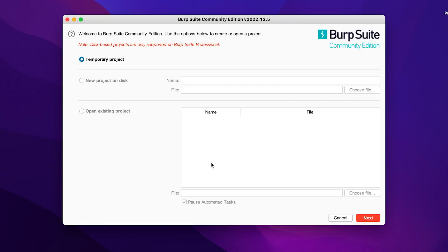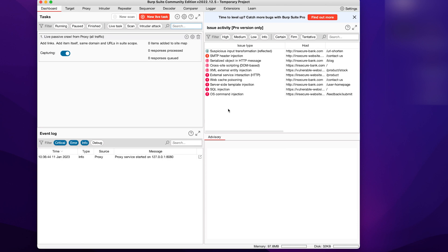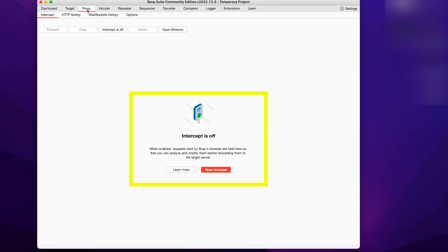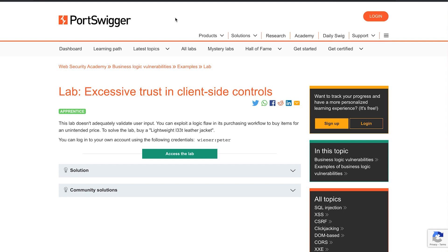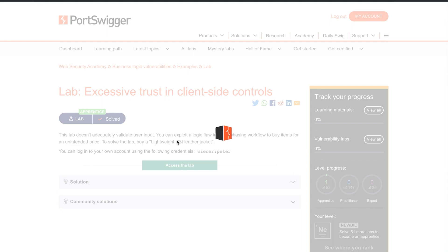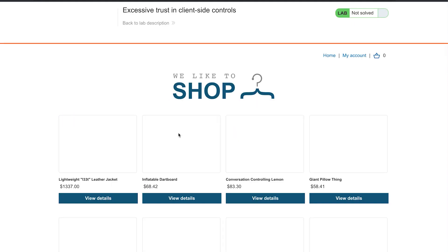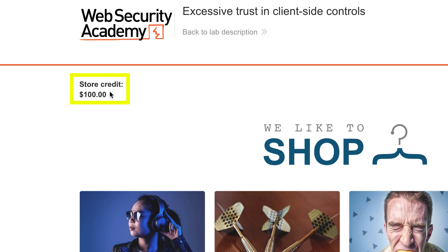Before proceeding, open the installed Burp Suite Community Edition. When it opens, choose the Proxy tab and make sure the intercept is off. We will use the internal browser. I'll put in the URL for the PortSwigger platform — I'll leave it in the description as well. I already did this lab before, but let's do it again. Now I'm logged in and we are in the lab. I can see I'm at the shop and I have a store credit of $100.